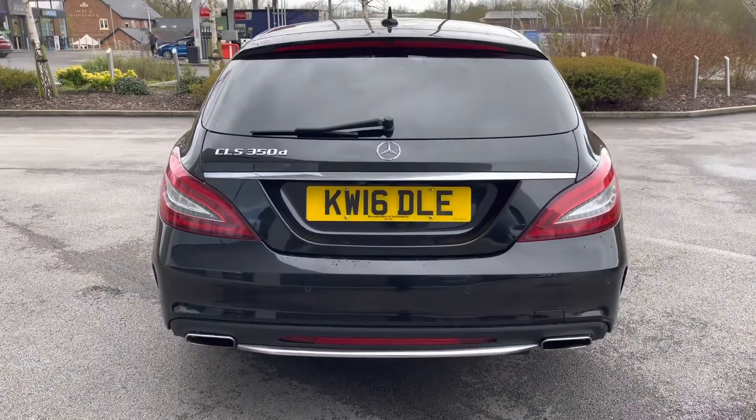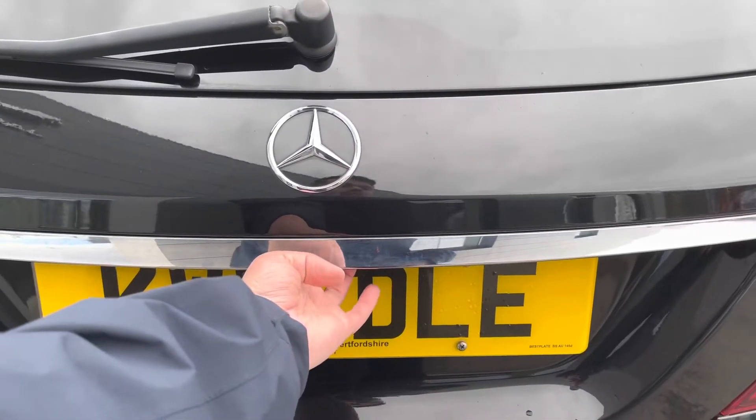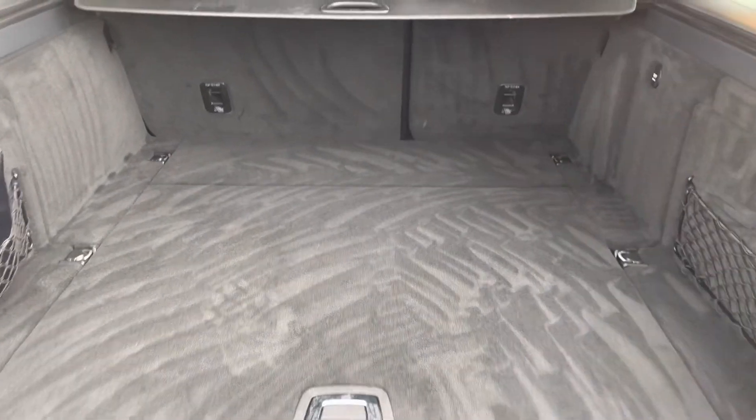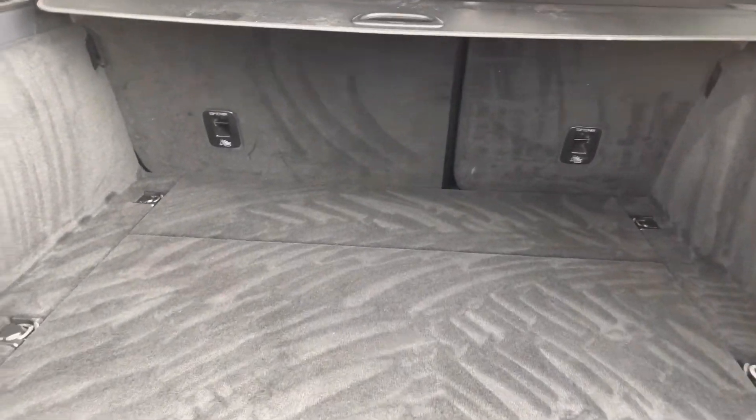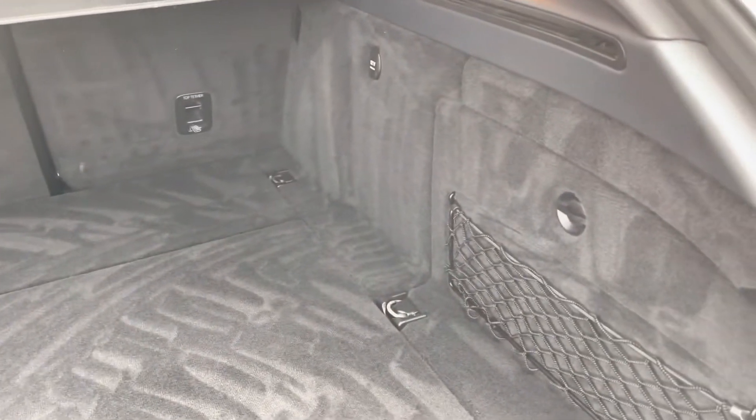Moving towards the rear, stylish and aggressive rear LED taillights with twin exhaust pipes are on offer, and the boot space itself is power opening and closing for added convenience, revealing a very large cavernous boot area. You can create more space by folding the rear seats in a 60-40 split, with shopping hooks, 12-volt sockets, and even netting available.